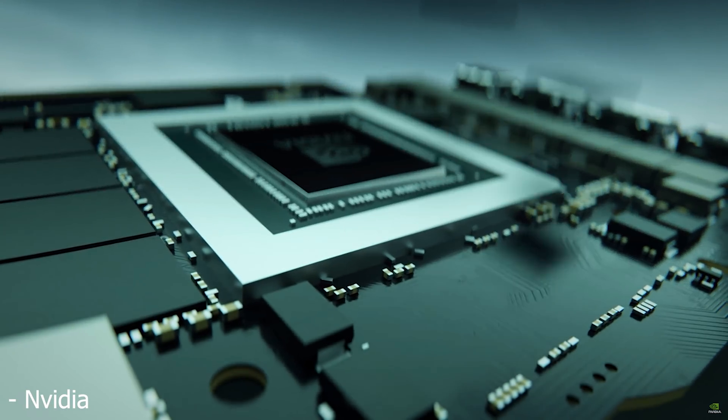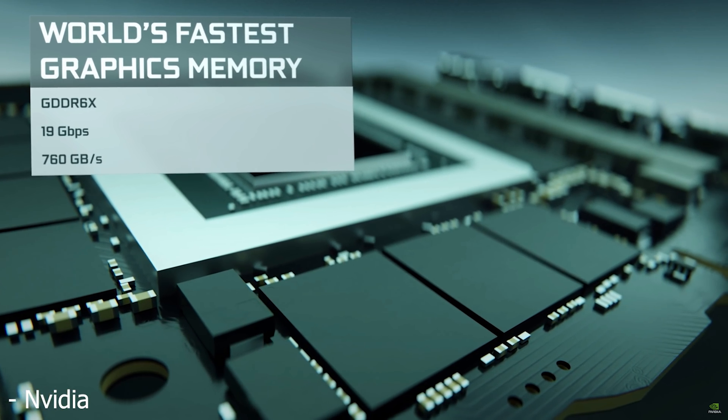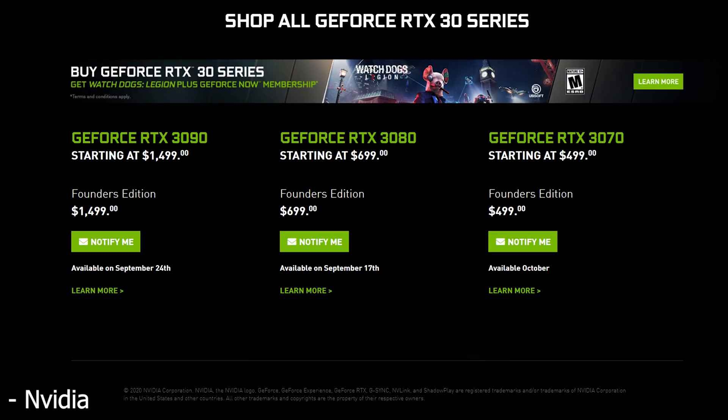All of that looks really impressive, but there's one thing we haven't gone over yet, and that's price. Starting with the RTX 3090, the price on this card is definitely by far the worst. It comes in at a price of $1,499 — let's call it $1,500 — and that is for the Founders Edition, which I believe is also the MSRP. It will be releasing on September 24th.